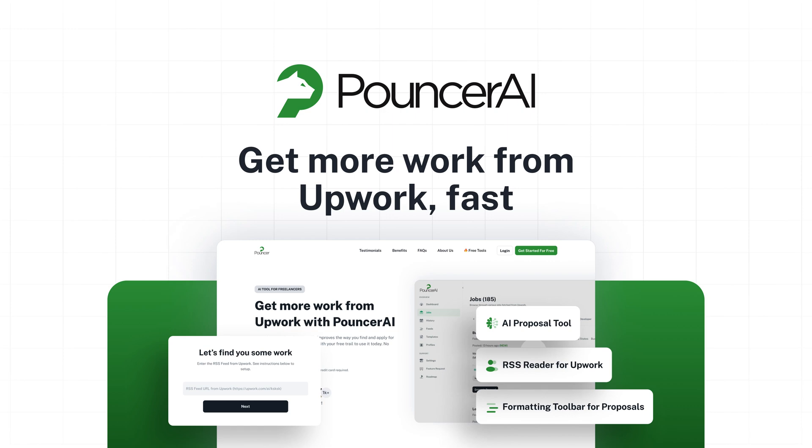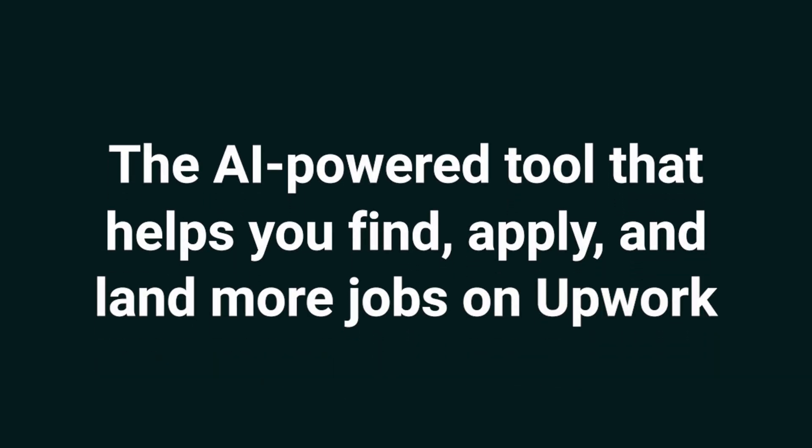What's up, Sumo-lings? It's Jay from AppSumo, the best place to get insane deals on business software. Today we're looking at Pouncer AI, the AI-powered tool that helps you find, apply, and land more jobs on Upwork.